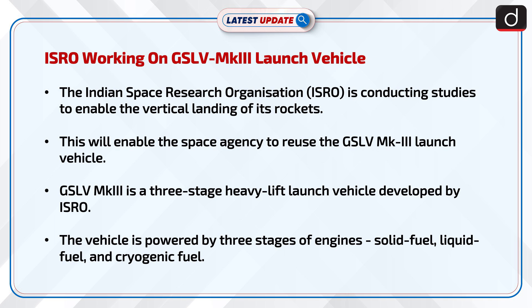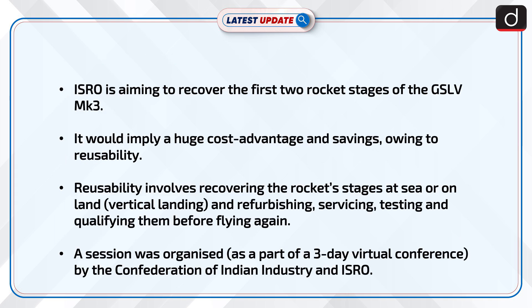The vehicle is powered by three stages of engines – solid fuel, liquid fuel, and cryogenic fuel. ISRO is aiming to recover the first two rocket stages of the GSLV MK3, which would imply a huge cost advantage and savings owing to reusability.